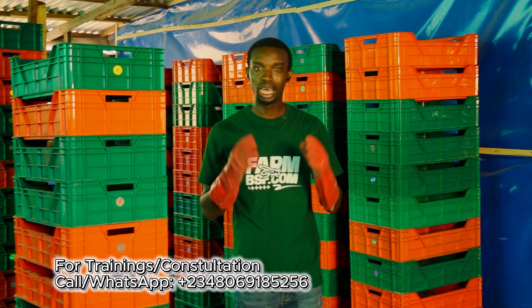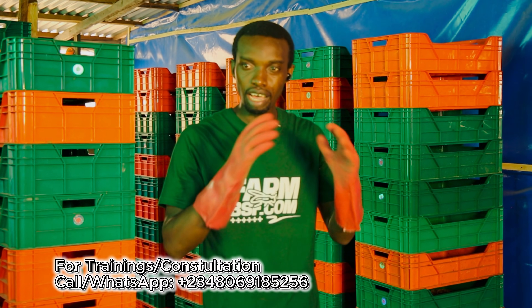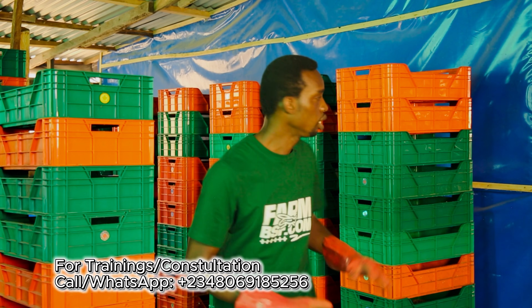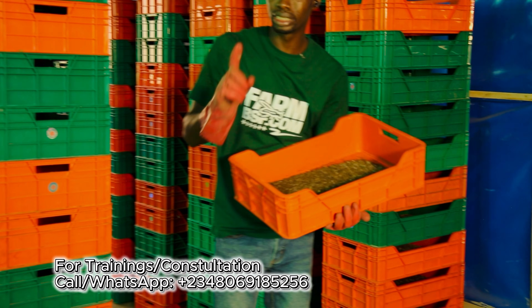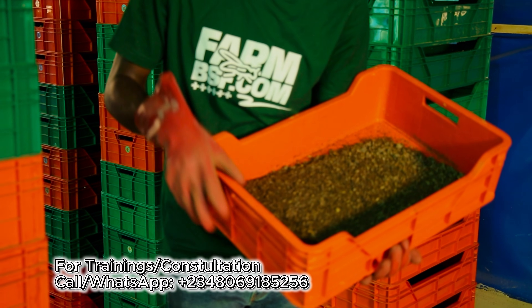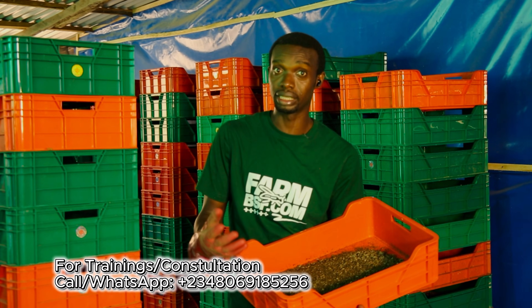This is our hatchery room. Every successful BSF farm must have a place set aside for hatchery, because without that you're going to run into a lot of challenges. In this crate, I have 2 grams of neonate — not 2 grams of egg, 2 grams of neonate. Because with the amount of neonate I collect, I can give an estimate of the amount of larvae that I will get in a month.